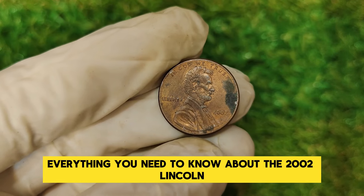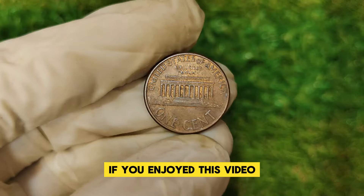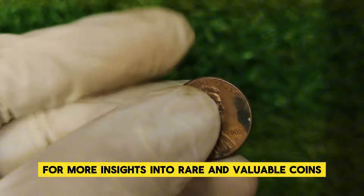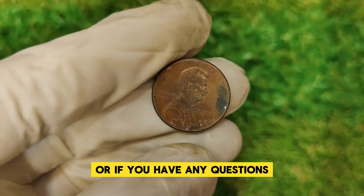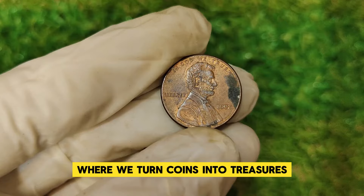So there you have it — everything you need to know about the 2002 Lincoln one-cent penny and its incredible value. If you enjoyed this video, make sure to give us a thumbs up and subscribe for more insights into rare and valuable coins. Leave a comment below if you've ever come across a coin like this or if you have any questions. Thanks for watching, and we'll see you next time on our channel, where we turn coins into treasures.